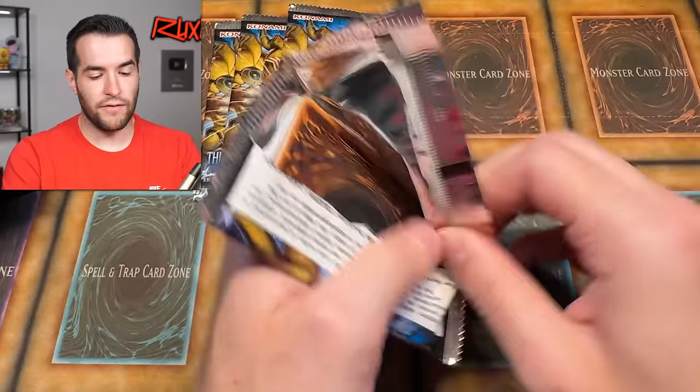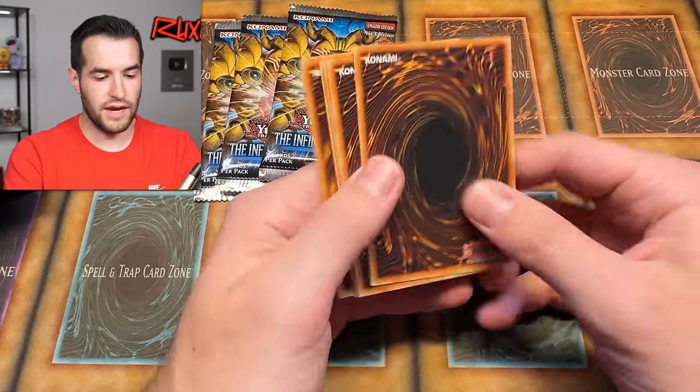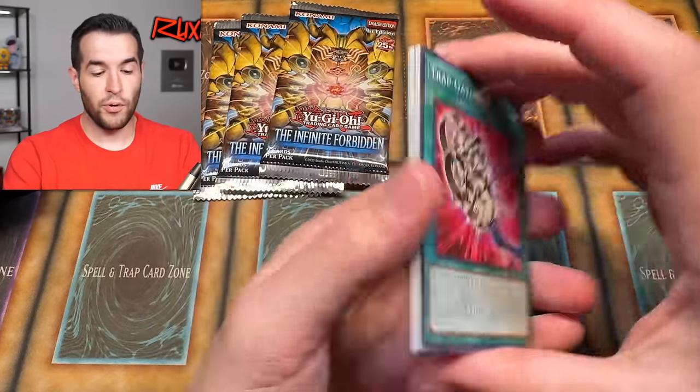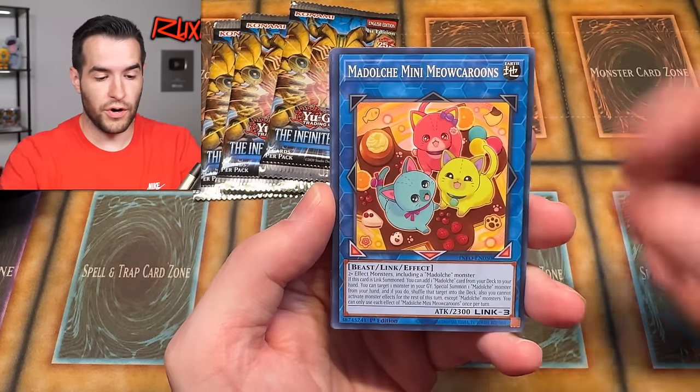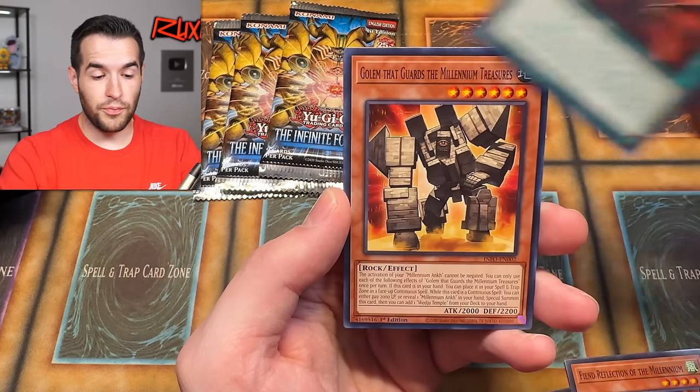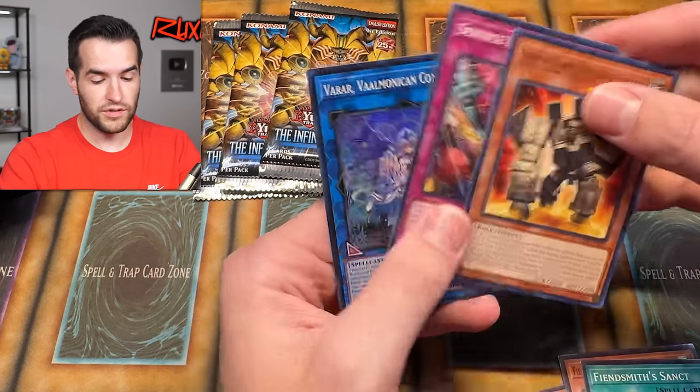Let's try to pull something from Infinite Forbidden. I've already opened over 2000 packs of this set, as you guys know. We pulled a lot of great cards — a lot of really good cards. Unfortunately, the one sad story is I did finally pull the Exodia out of here — the cover card Ruxa Special — and I accidentally listed it on TCG Player when I was doing my listings.